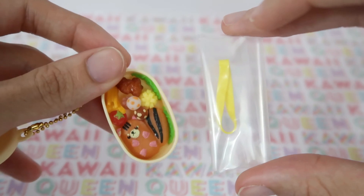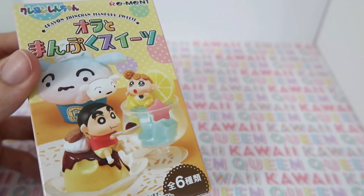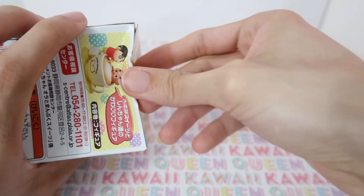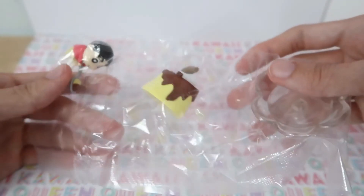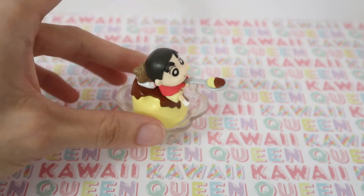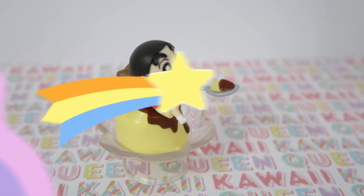Last but not least, I'll be opening the second Shinchan blind box I got. It looks like we got number one. Here it is up close — I like this one, I think it's pretty cute.